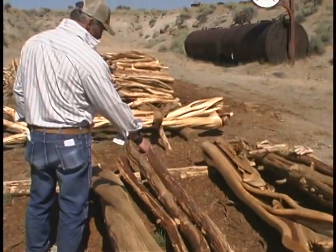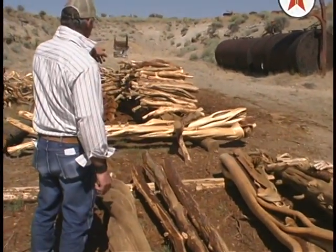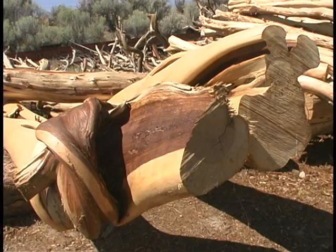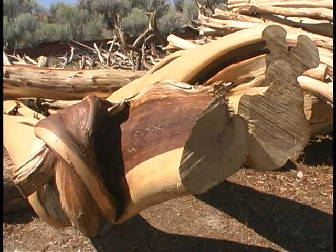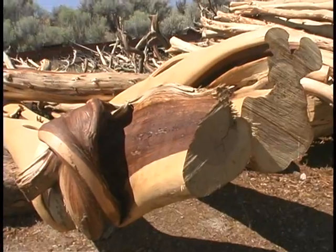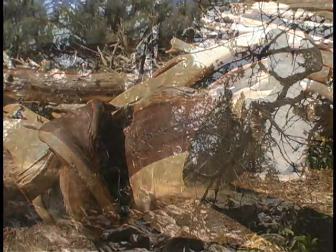I've been in the juniper business now 12 years and I cannot keep up with the product that is being bought from me by the public all over the United States, let alone within the state of Oregon. It is such a unique and color-contrasted wood that blends with anything.